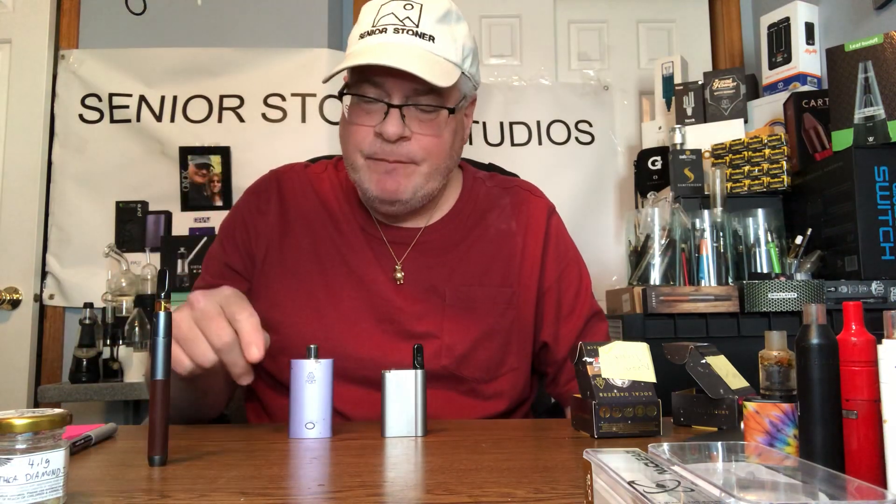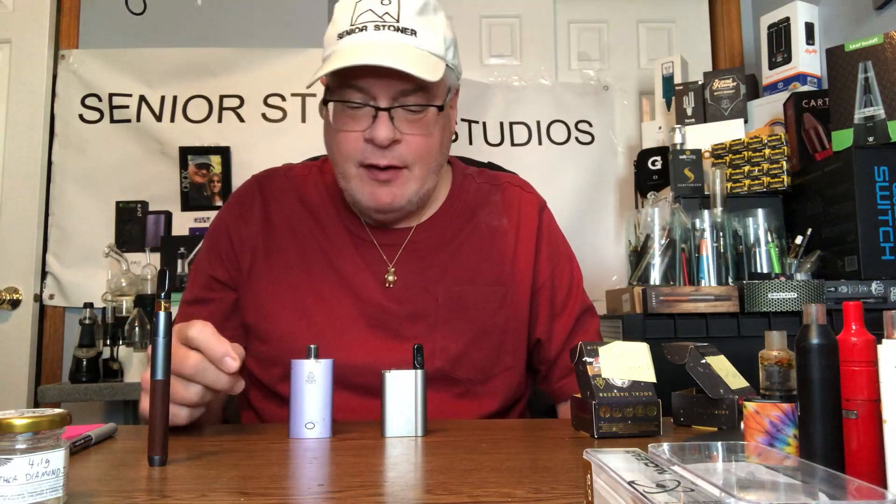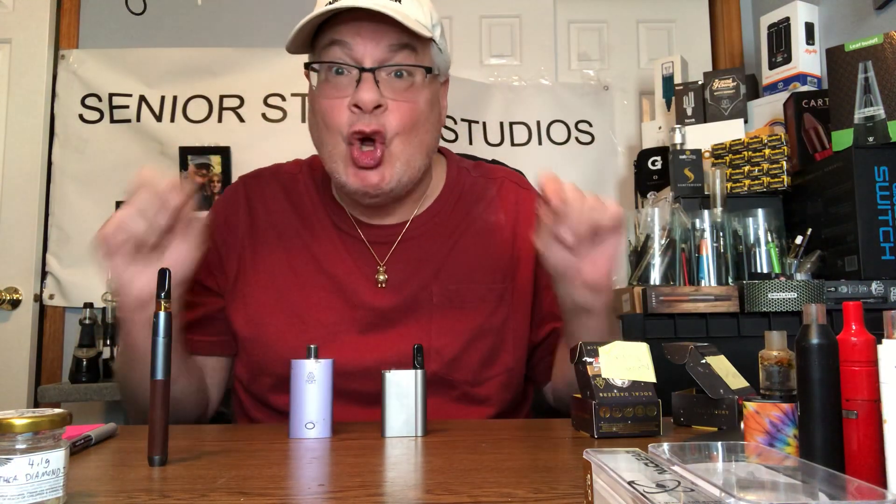So you can make your dollars go further and you can make your medicine go further. Most dispensaries count cartridges at a higher rate than they do flour because it's concentrate. But with these types of batteries, you'll be able to have your medicine last longer. With this trouble we're having in the world right now, it's going to be about making things last longer.